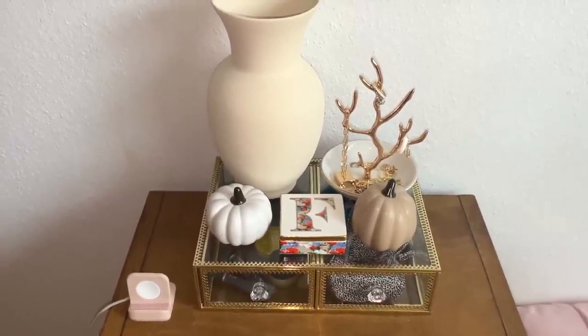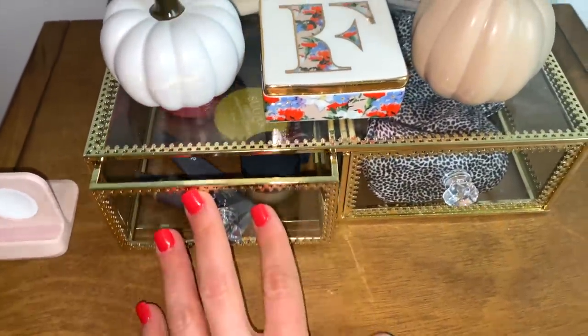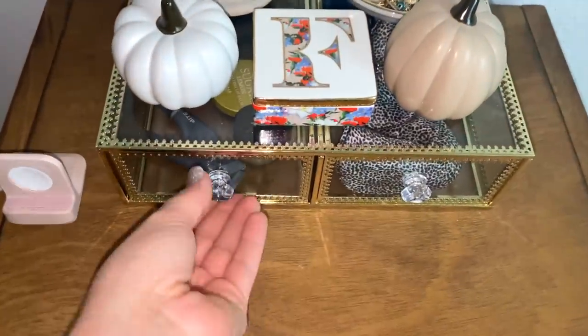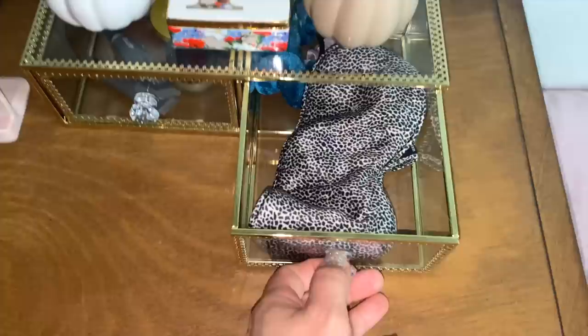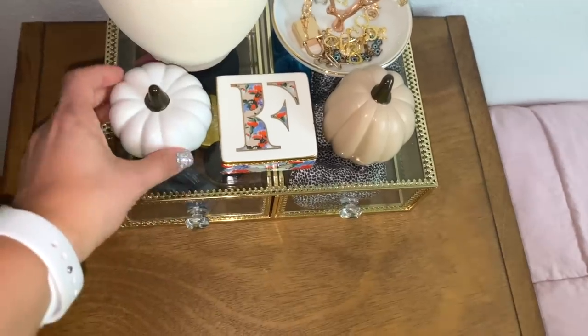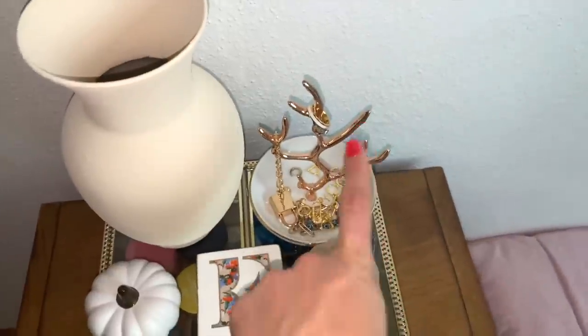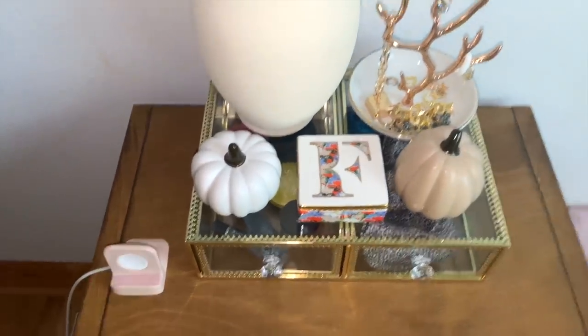I wanted to show my newest Amazon find, but this is going to turn into a nightstand tour. It's a little two-drawer glass organizer meant for makeup, but I decided to put it on my nightstand to keep everything nice and concealed. In one drawer I have all my lip balms; the other has my sleeping mask, scrunchies, and ponytails. You can get one with just one drawer or stack them. The pumpkins are from the dollar section at Target, this is an Anthropologie vase I DIY'd, and there's a jewelry holder from Amazon.